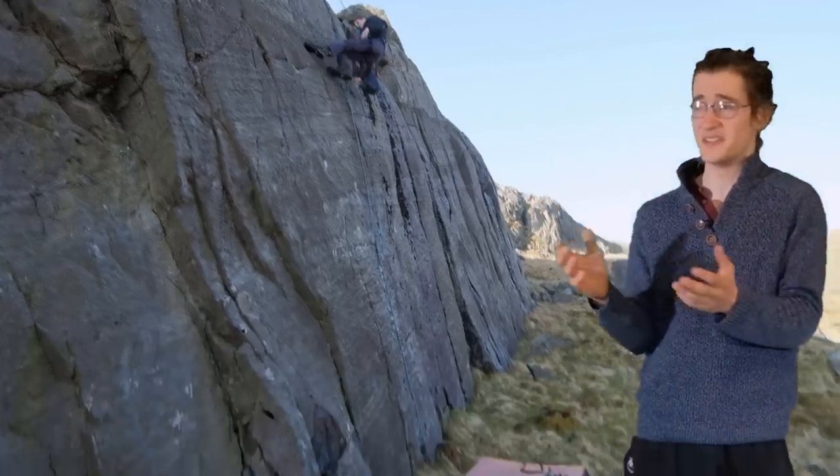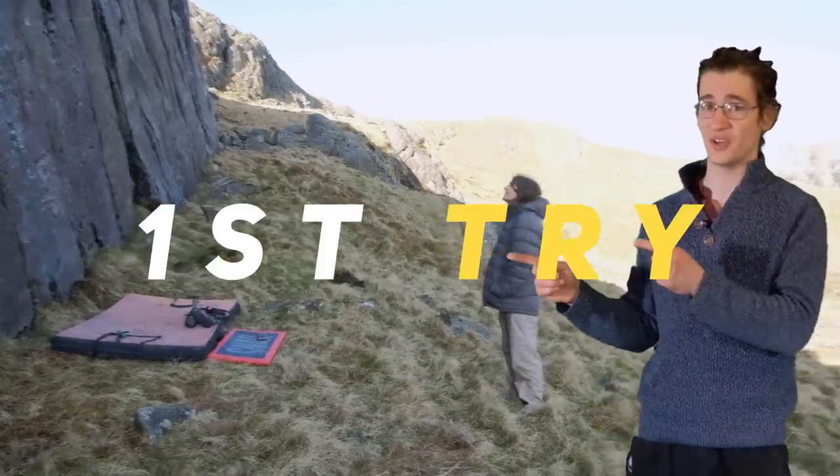Oshan was so keen to get on that he didn't even wait for me to start filming properly. And this is his first try from two or three moves in.